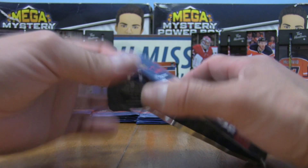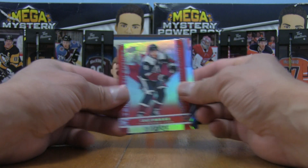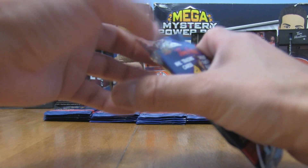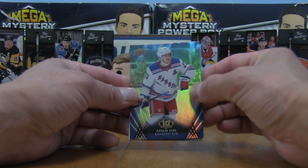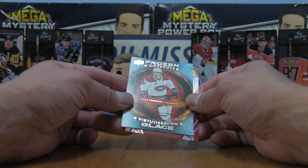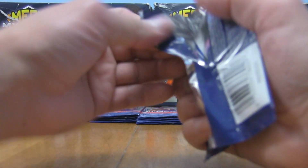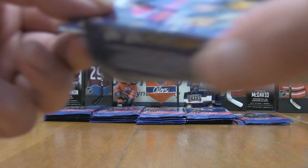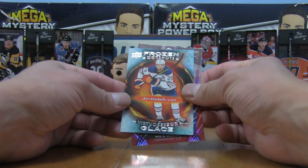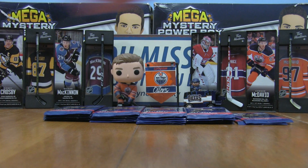We're past the base cards — focusing on Tippett and Cole Perfetti. First hit: Kale Makar True North Future right there. Then a Frozen Hot Shots — Cole Caufield — that's your first one this offering. Third pack in, we've also got a Leon Draisaitl Frozen Hot Shots, Edmonton Oilers flavor. That will definitely sit well in the personal collection.